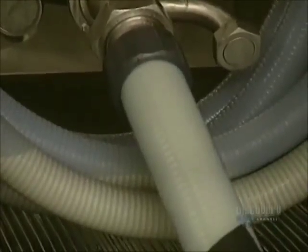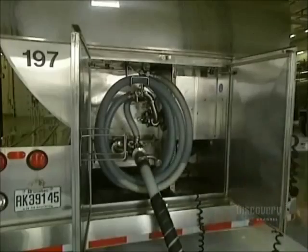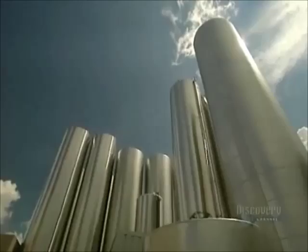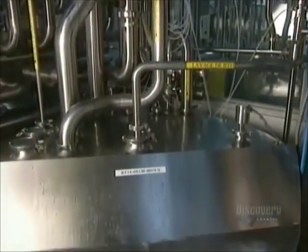Raw milk destined for cheesemaking contains 3.8% fats and 3.3% proteins. They store the milk and whey, a milk by-product, in these immense silos, each with a capacity of 225,000 litres.